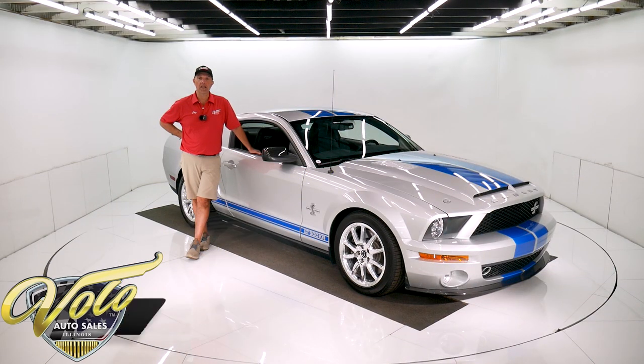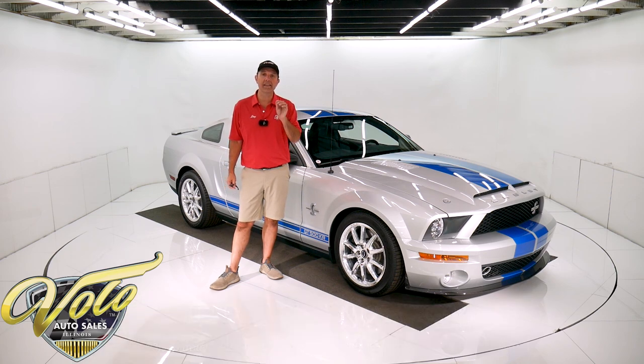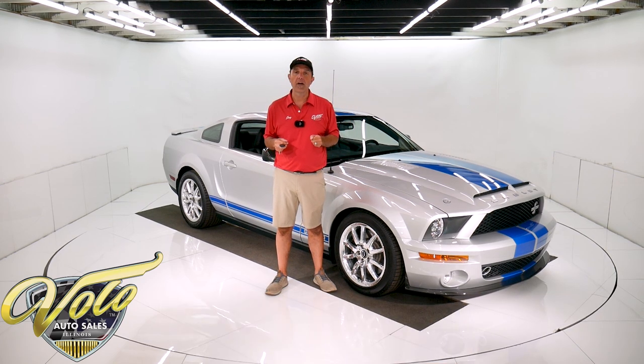We've got an amazing Shelby. It's a GT500KR. Those two letters are a big deal — the KR means it was built at the Shelby plant in Las Vegas. This is a genuine Shelby, fully documented, loaded up, one of only 700 and some made all together, 3,900 actual miles. The car is pristine, like brand new. If you go to volocars.com, that's where you can get all the specs and details, study over 100 pictures top to bottom, and get the price — not only on this one, but we have a few hundred collector cars all for sale.